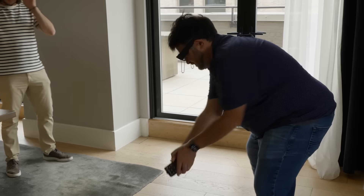Snap's self-contained AR glasses bring all sorts of Snapchat visual effects into the real world, but they're not made for your eyes yet.